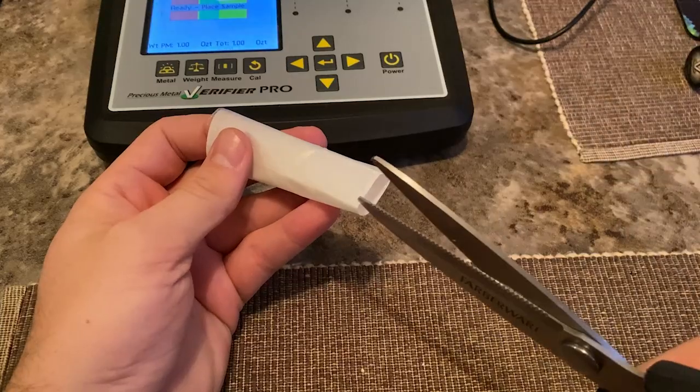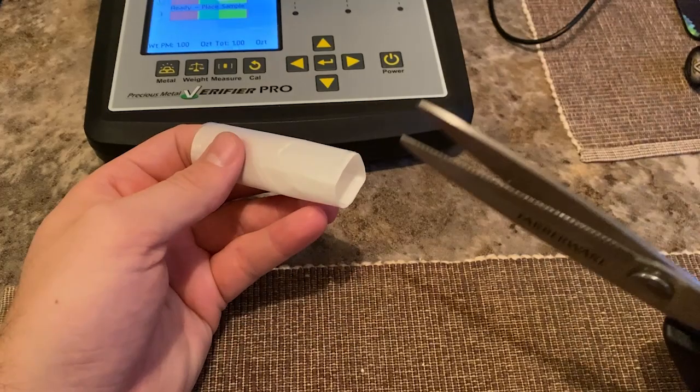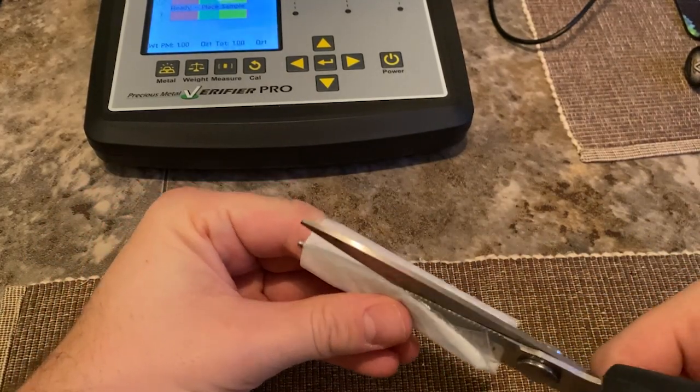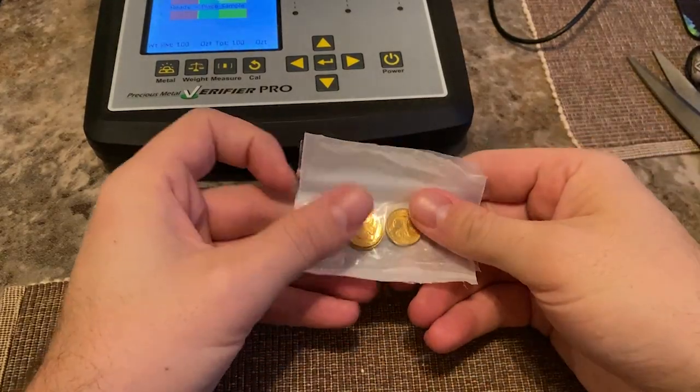I have to cut it. OH MY GOD! IT'S A FINGER TRAP! I think I'm buying coins and they just sent me the Chinese finger trap or something. Can I even call it the Chinese finger trap? Am I a racist?